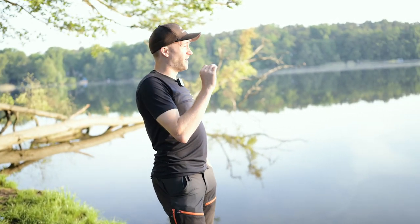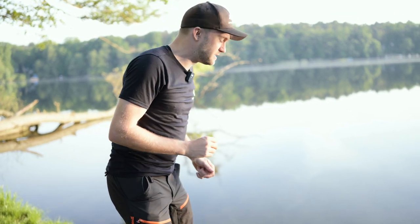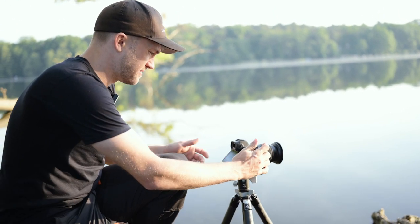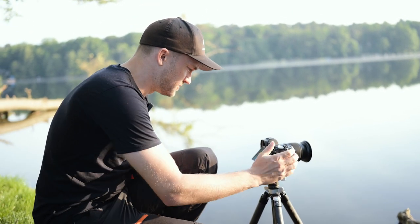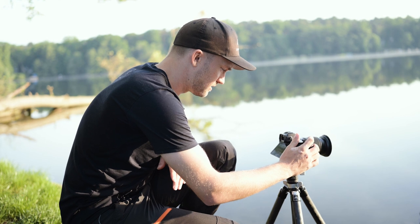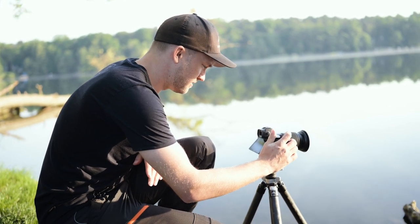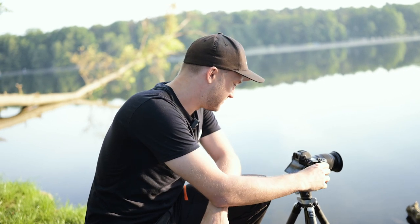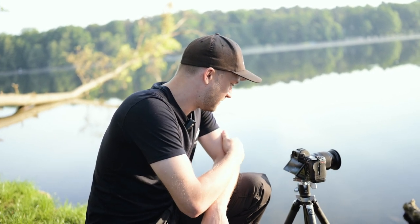So, ich würde sagen, wir gehen jetzt mal wieder zur Kamera zurück, denn das Licht ist jetzt auch nochmal richtig gut geworden. Ich mache nochmal ein paar Bilder. Die Sonne steht jetzt zwar schon ein bisschen höher, aber trotzdem immer noch gut und wir müssen die Verschlusszeit nochmal so ein bisschen anpassen. Wir haben jetzt nicht mehr ganz so ein goldenes Licht, was ich aber auch ganz schön finde. Ich bin echt gespannt, was ihr am Ende sagt, welches Bild euch am Ende am besten gefällt. Ich glaube fast, das erste ist das beste, aber das jetzt von gerade eben hat auch nochmal was, weil die Sonne schon ein bisschen höher steht.